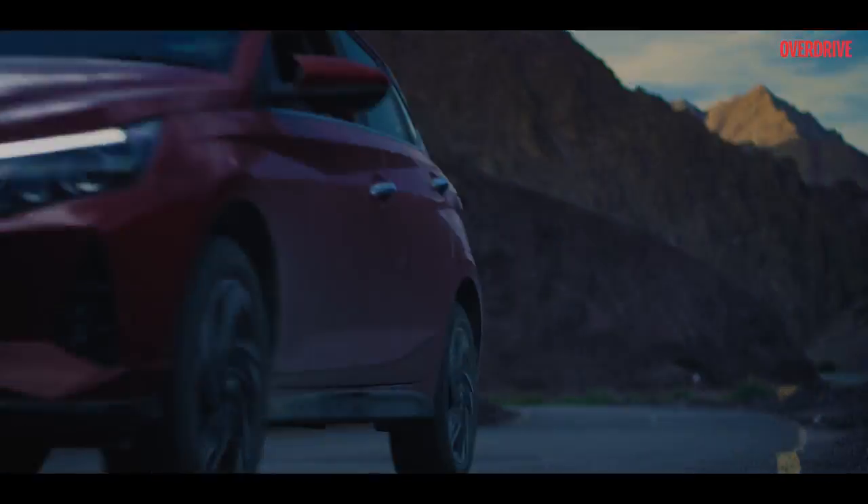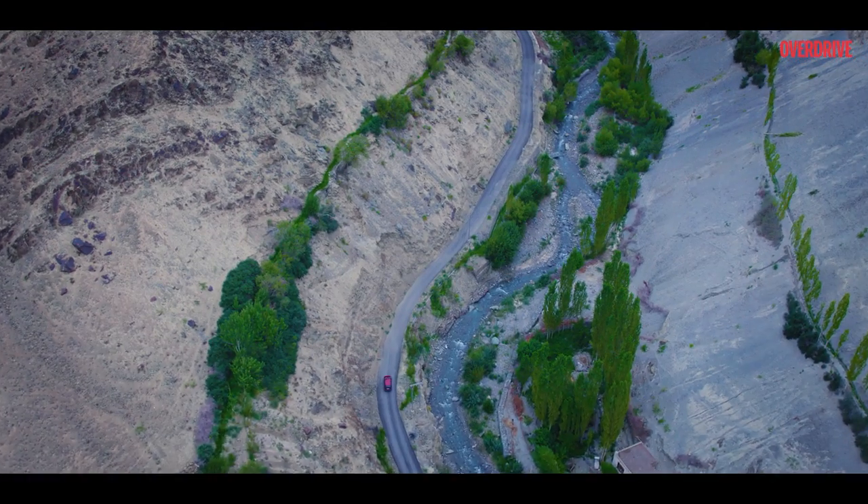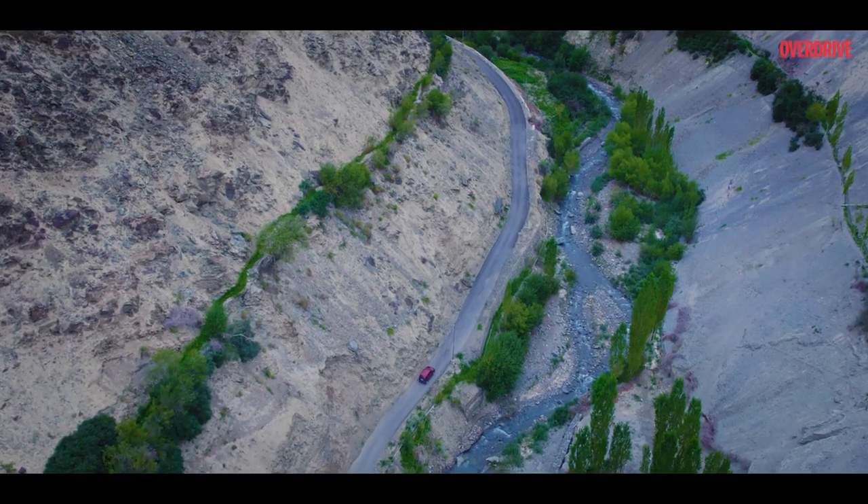After reaching Ladakh, we had a very specific destination in mind — a very special village called Chilling.